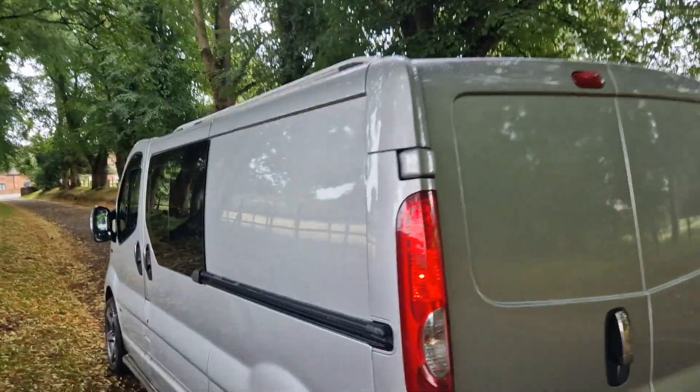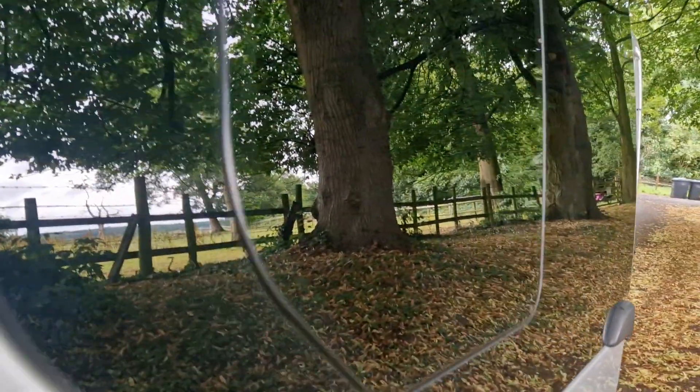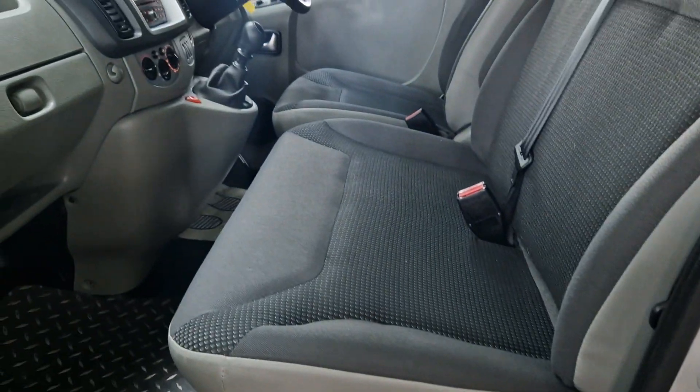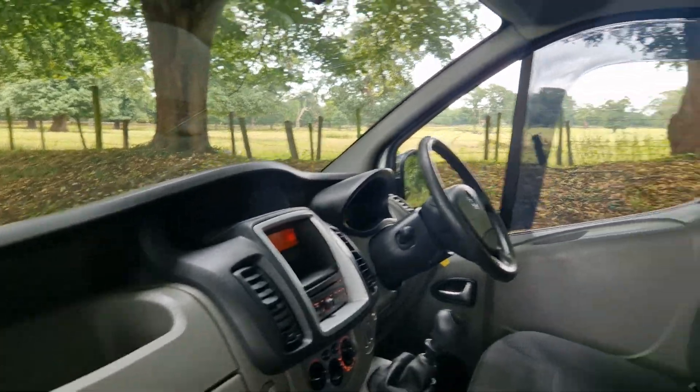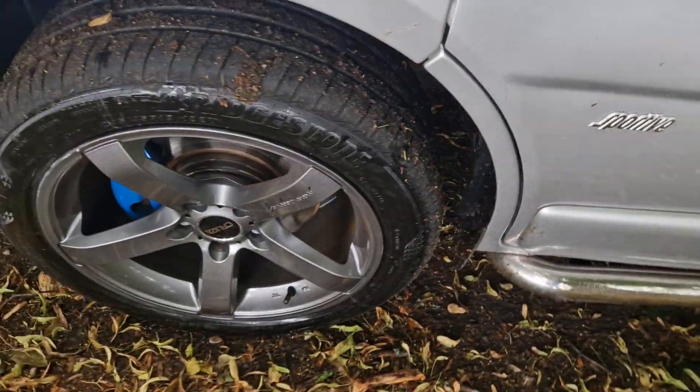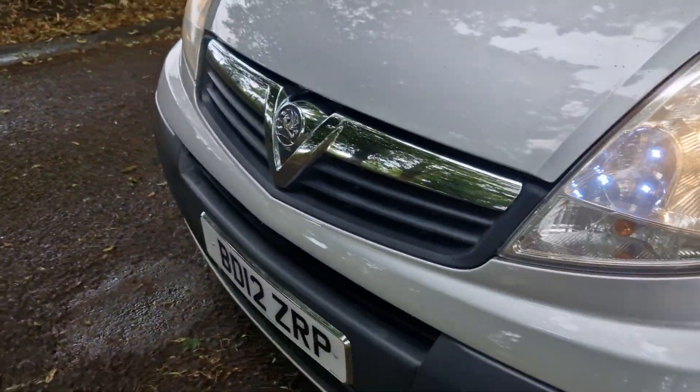We've got the two twin side opening doors, but the feature of this is we've got the six seats with the bulkhead, which makes an enormous difference. It's all round — look at that — it's had a nice easy life. It's at 91,100 miles, it'll come with a fresh MOT, and we've got the cruise alloys on the ample side which really set it off.